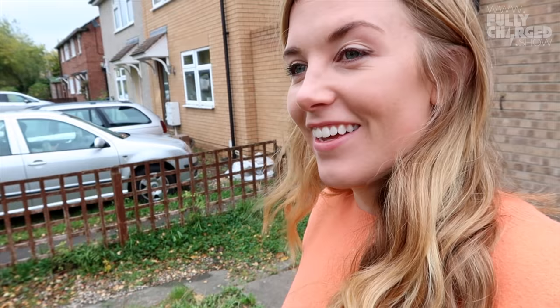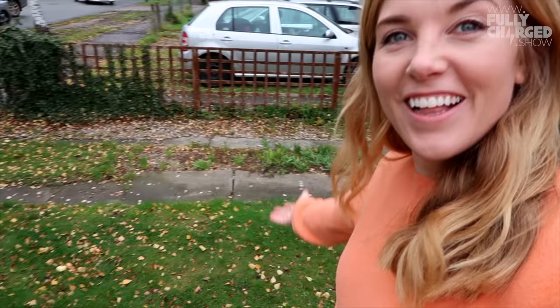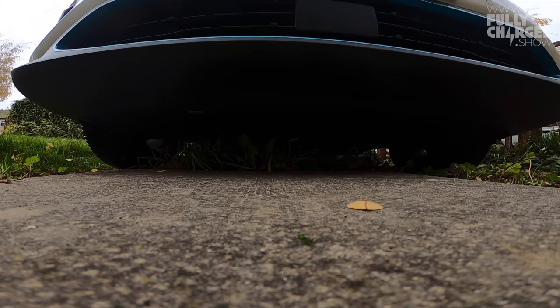Where is the car? Here it is — it's coming in now. The car has arrived!